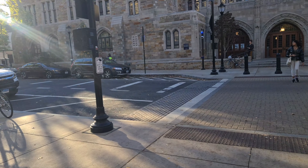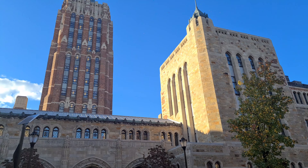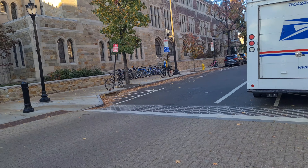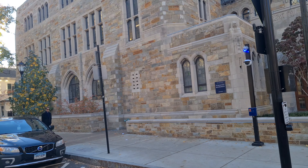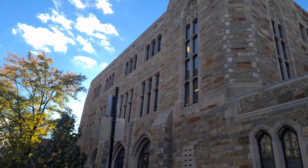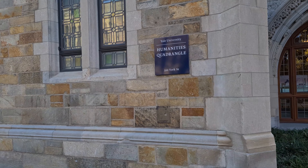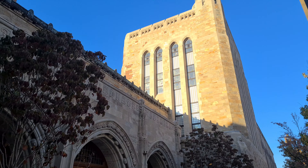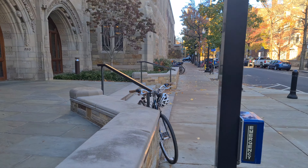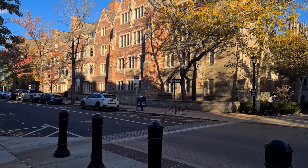Still going on with the Yale University campus tour. You'll notice something about the university — there are streets running in between the campus, so you're going to see a lot of that. There's a whole street between — this is the Humanities Quadrangle, and it's literally split by a street from the rest of the campus.